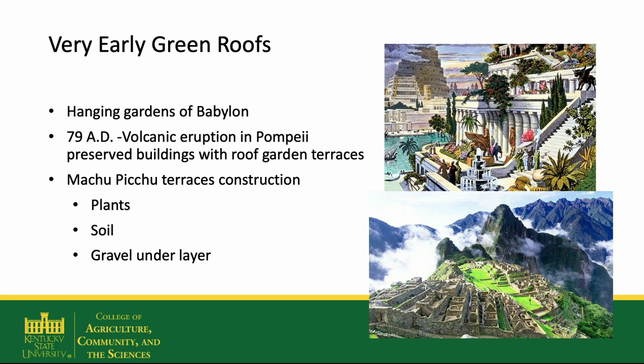These modern green roofs have a history of development, but the idea of a green roof isn't new. The hanging gardens of Babylon are believed to be rooftop gardens. In 79 AD, when Pompeii erupted, many mosaics and buildings were preserved with rooftop gardens and terraces. Machu Picchu is another ancient construction that mimics the construction of modern green roofs — or I probably should say, modern green roofs mimic the construction of Machu Picchu.